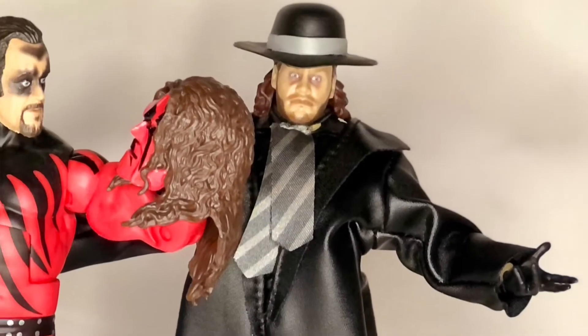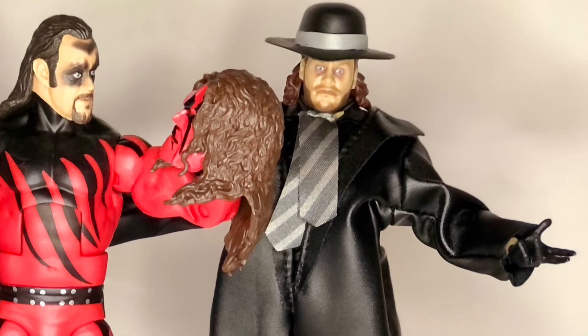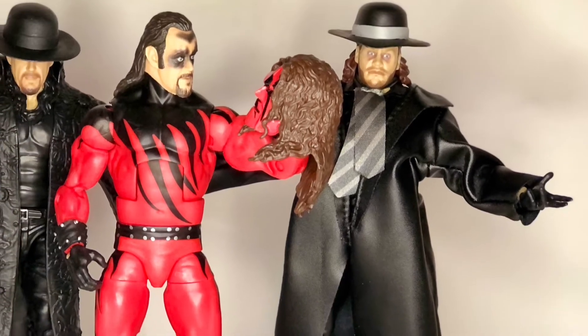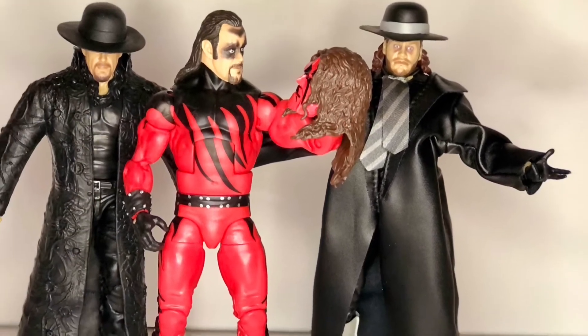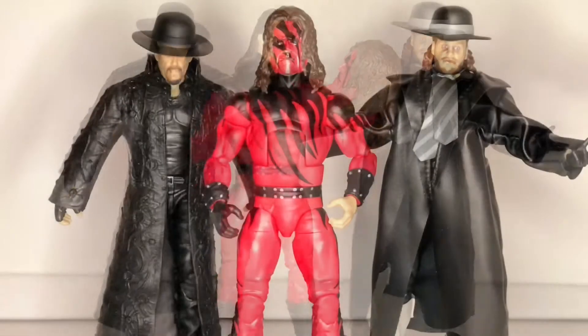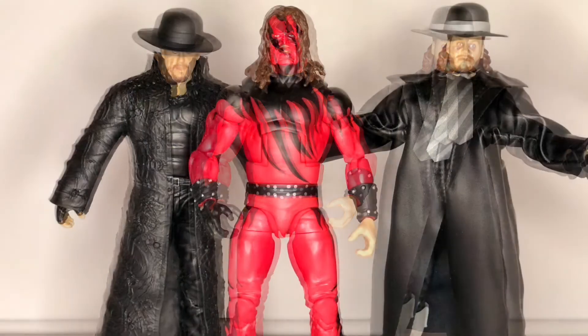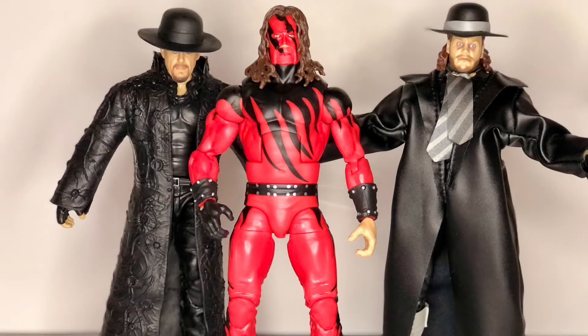Another recent figure I don't think I've shown on this channel yet is The Undertaker dressed as Kane. This is a Ringside Collectibles exclusive figure that is a reference to, at least as far as I remember, a single night on Raw many years ago where The Undertaker disguised himself as Kane for a short time. It does include the mask that can fit over The Undertaker's head to reflect that event, plus it also includes an entirely alternate head to be just Kane.